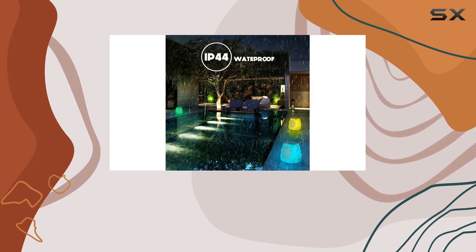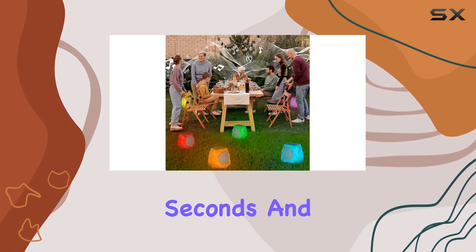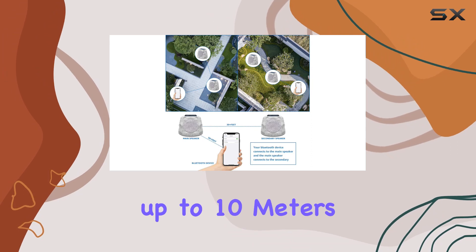Speaking of tunes, the Bluetooth 5.0 and TWS pairing system make connecting a breeze. Sync up with your smartphone, tablet, or laptop in seconds. And here's the kicker — you can pair two speakers together for a surround sound experience that blankets your garden, patio, or backyard.